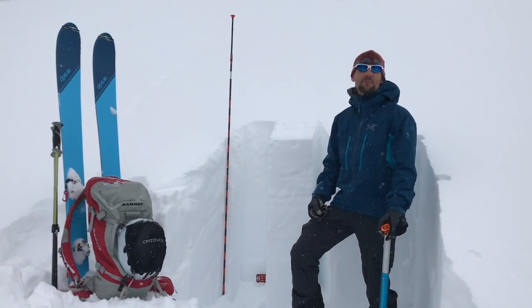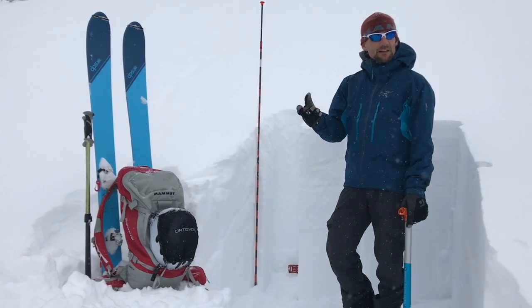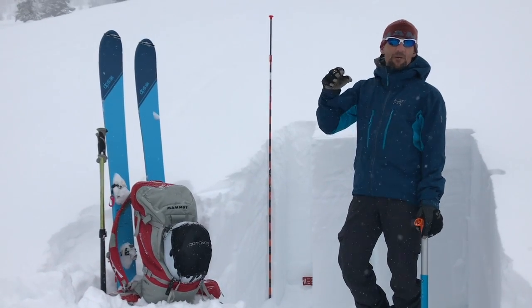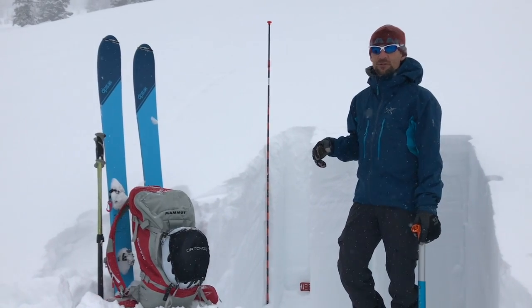Hi, my name is Jake Urban. I'm coming at you from the Jackson Hole Outdoor Leadership Institute. We're about 7,100 feet. We're on a south-southeasterly aspect. We're on about a 26 degree slope and we're out on the Wilson faces here, right over top of the Teton Pass Road over 22.